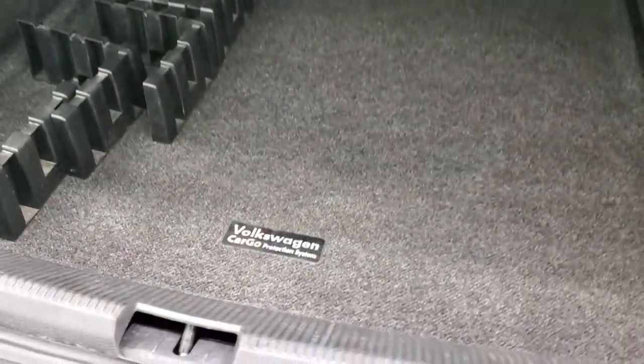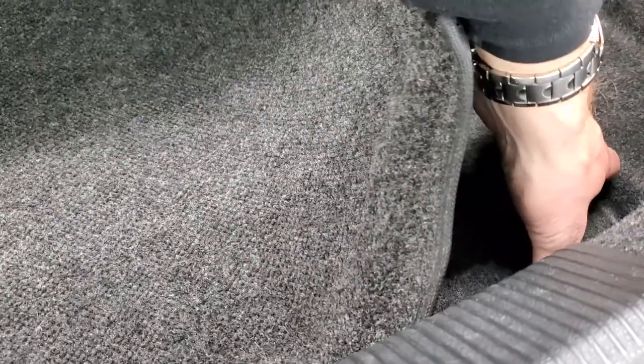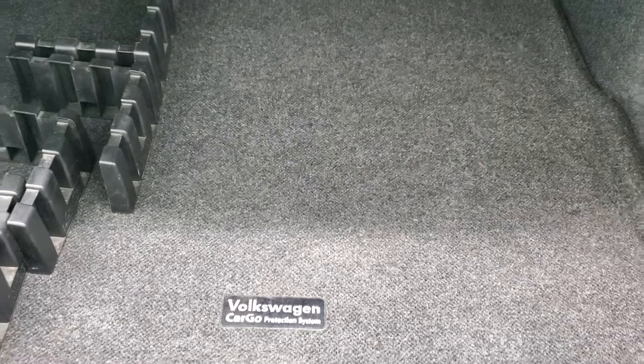The deck lid is nice and clean. You get a Volkswagen Cargo Protection System. Those seats do fold down for extra storage using the tabs right there. And underneath, this one does come with a spare tire and all the jack tools. Very nice and clean back here.